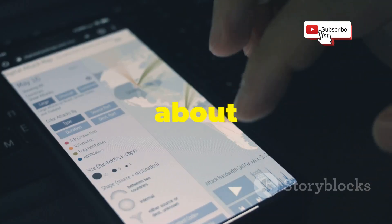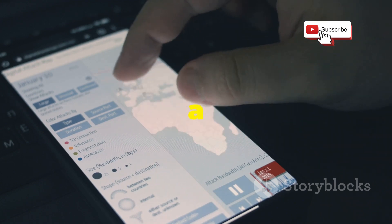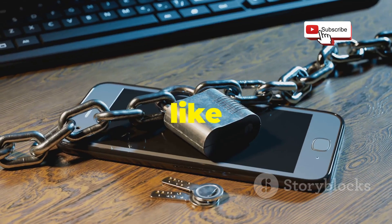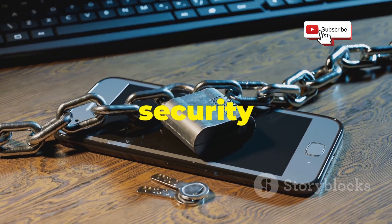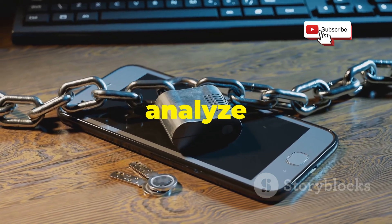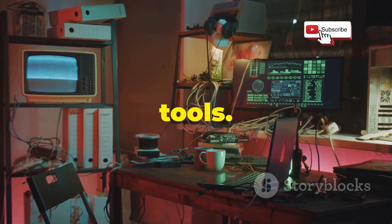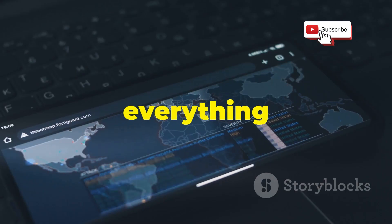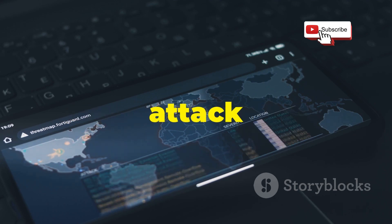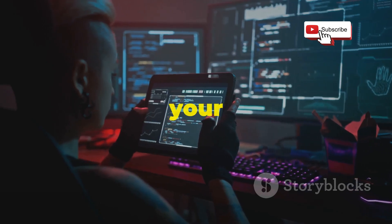Let's talk about Zanti, a mobile penetration testing toolkit that's become a favorite among ethical hackers and security enthusiasts. This app is like a Swiss army knife for network security testing, packed with features that let you probe, scan, and analyze networks with ease. One of the reasons Zanti is so popular is its comprehensive set of tools — everything from port scanners and vulnerability mappers to MITM (man-in-the-middle) attack frameworks. It's like having a whole team of security professionals all available at your fingertips.